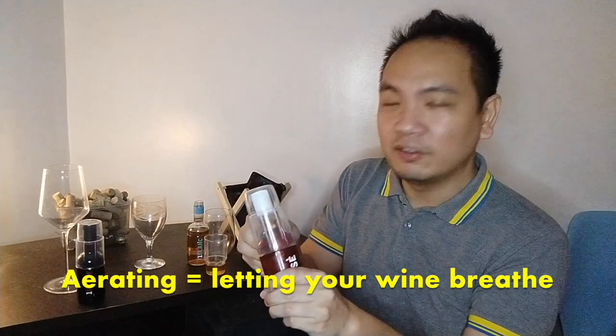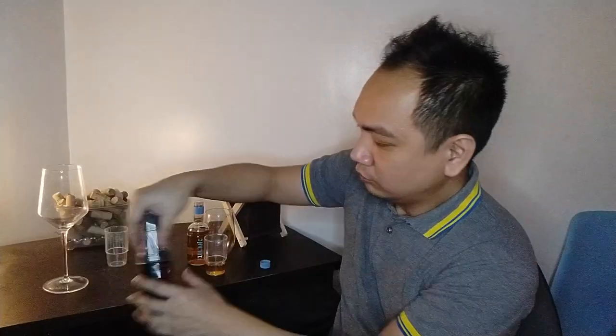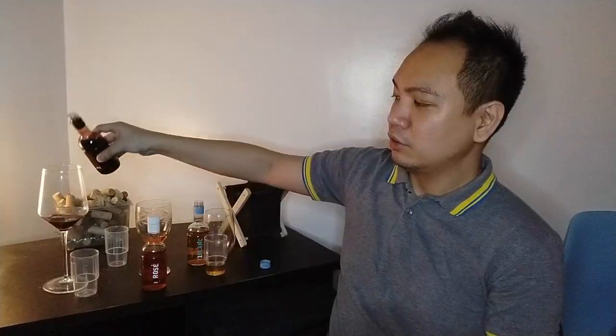We'll first try the white — a Sauvignon Blanc. Should we drink it from the bottle? In-flight I drink it from the bottle. Let's open all of them. I'm not aerating it because I don't feel like it'll make too much of a difference anyway — I want it to taste like it would in-flight. The rosé is said to be a blend of Grenache and one more varietal, and lastly the red is a Merlot, which is what I've had before. We can only reminisce now.